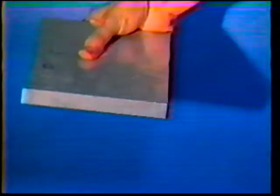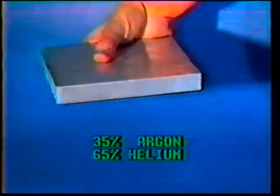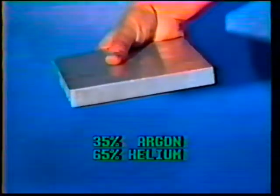Larger aluminum weldments from 1 to 3 inches thick require a mixture of 35 percent argon to 65 percent helium for the spray transfer mode. Both argon and helium affect the melting of the electrode, but in opposite ways. Argon creates a pinching effect that physically limits the size of the molten droplets, whereas the same transfer using helium produces larger droplets which create excessive spatter and poor weld appearance.